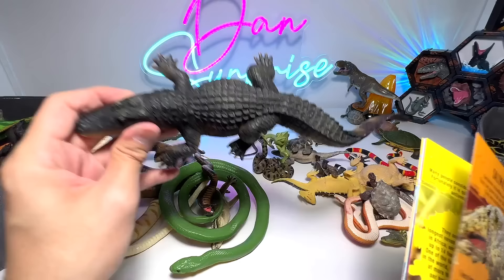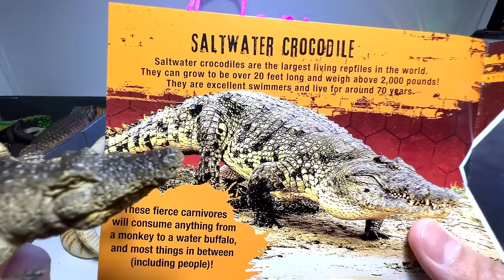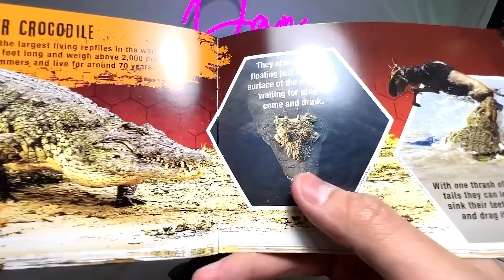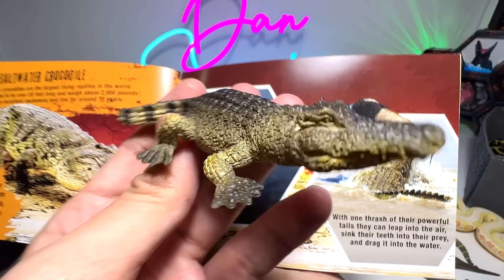Saltwater crocodile — we do have one here. Saltwater crocodiles are the largest living reptiles in the world. They can grow to be over 20 feet long and weigh over 2,000 pounds. They are excellent swimmers and live for around 70 years. These fierce carnivores will consume anything from a monkey to a water buffalo — and most things in between, including people. They often hunt by floating just below the surface of the water and waiting for prey, ambushing animals like cheetahs and leopards. With one thrash of their powerful tails, they can leap into the air, sink their teeth into the prey, and drag it into the water.